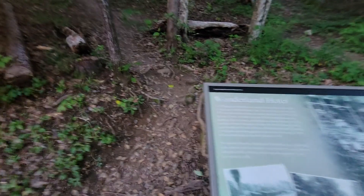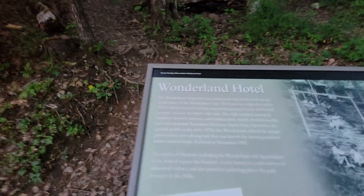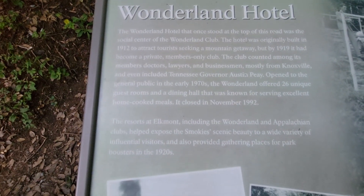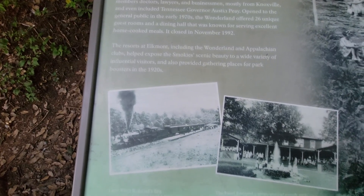Wonderland Hotel. See, Lorraine, didn't that look like a full-form park? Yes, it did.